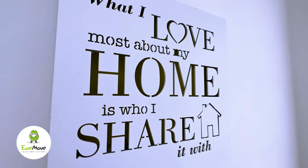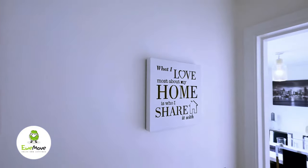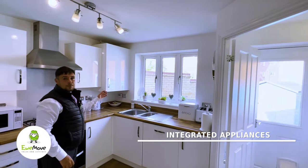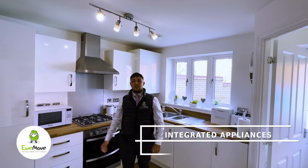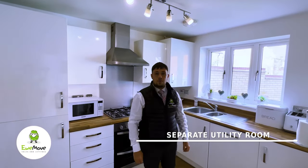What I love most about a home is who you share it with, and this kitchen is all for sharing — fully integrated with a dishwasher, combi boiler, fridge freezer, and a separate utility room. What more do you want? The heart of the home.